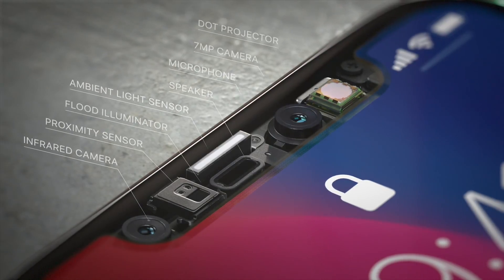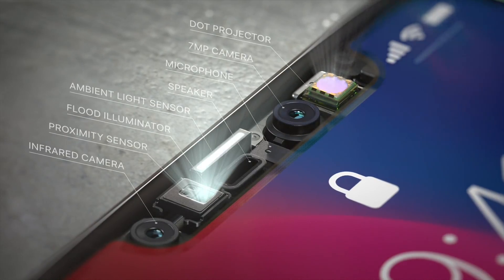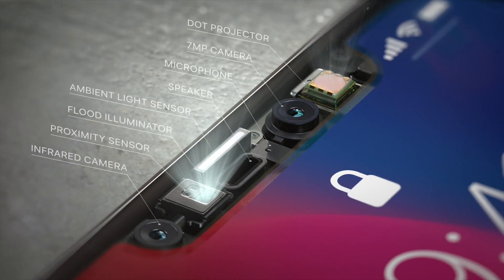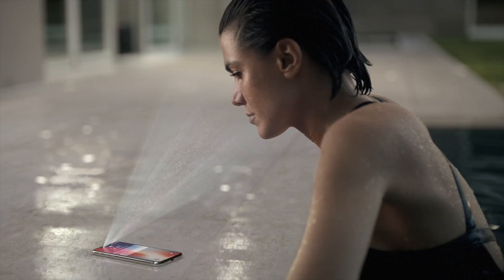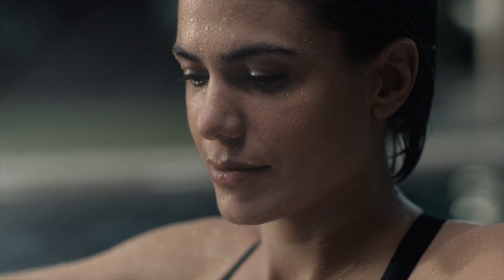Our new TrueDepth camera system, contained within this tiny space, uses extraordinary depth sensing technology to let you unlock your phone with a glance. We call this Face ID.